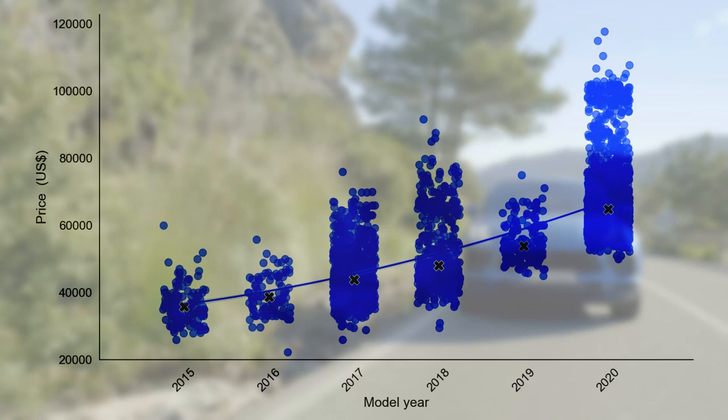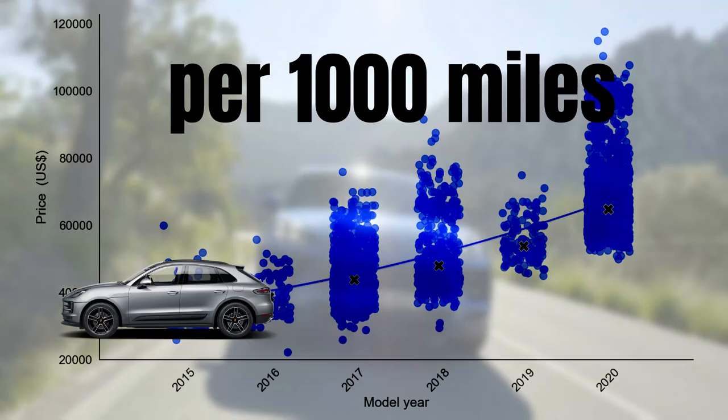Not too bad looking for an SUV. Well, there is more. Also the residuals are pretty good, and I will tell you all about that in this video as we will cover how much the Macan loses per year and per 1000 miles driven.